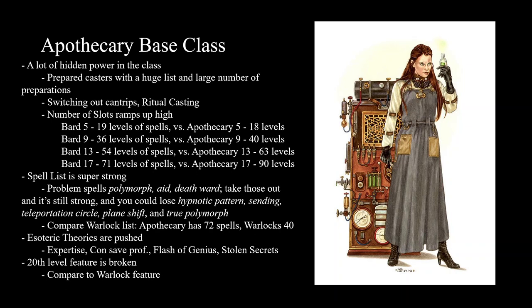I would recommend cutting out a few more spells. Hypnotic Pattern — probably cut out. Fear is almost as good as Hypnotic Pattern and more on brand for an Apothecary, so just leave Fear on the list and take Hypnotic Pattern off. Sending — they get an Esoteric Theory where they can get Sending, so I prefer that. Teleportation Circle, Plane Shift, and True Polymorph feel like high-Arcana spells that I don't think it's fitting for an Apothecary to replicate. Comparing one-to-one against the Warlock list from the Player's Handbook is the more fair comparison.